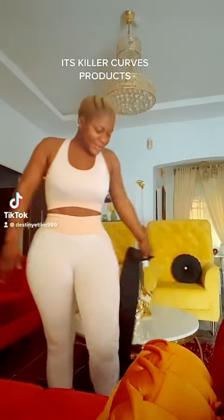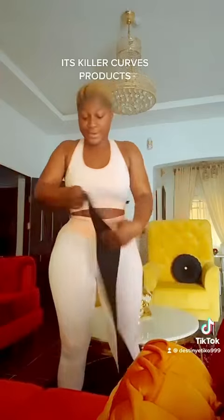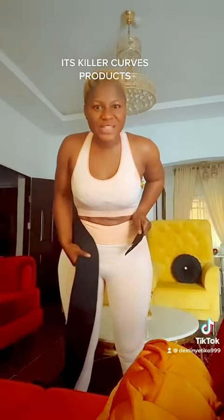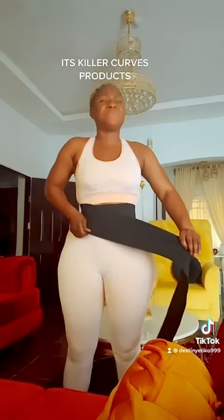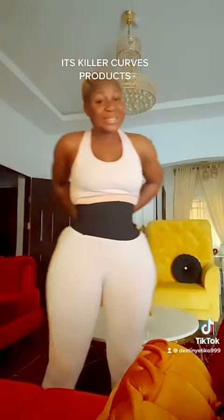Hi my beautiful people, your killer curves queen is here to show you guys why killer curves products should always be your first option. You know, as women, the lower abdomen has always been our issue — we all know.